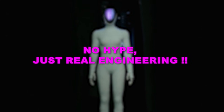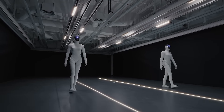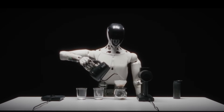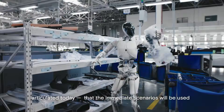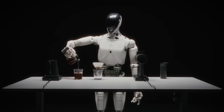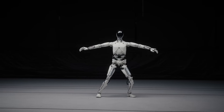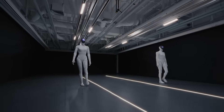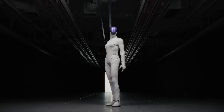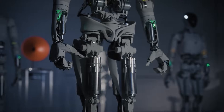X-Peng isn't chasing viral moments or flashy demonstrations. At the Geek Park IF Festival, He Xiaoping made this crystal clear: the company is focused on practical, everyday tasks that actually matter in real environments — carrying objects, supporting repetitive operations in stores and factories. These tasks don't look spectacular on camera, but they create genuine value. X-Peng believes the future of humanoid robotics gets shaped by usefulness, not by how many views a demo video gets. The update answered one key question: how does Iron become a worker? And the answer comes from engineering and software, not theatrics.